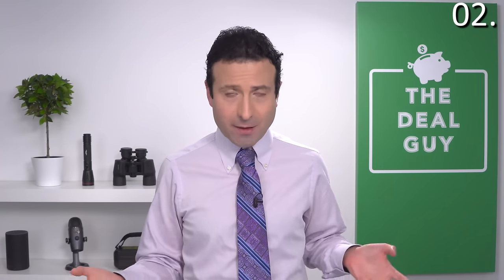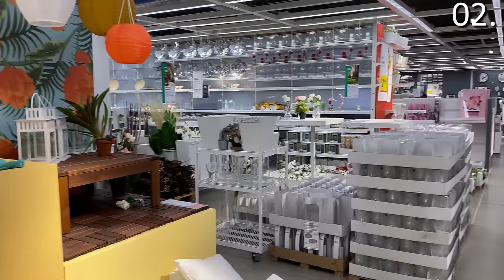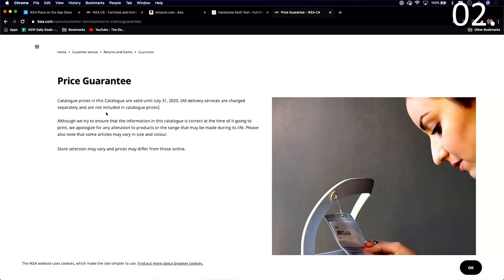IKEA shopping secret number two: if you join IKEA Family, their VIP program with a lot of perks, the main perk is 90-day price protection. So if you buy something and the price drops within 90 days of purchase, as long as you've kept the original receipt, IKEA will refund you the difference — which could mean a lot of cash back in your pocket after a big shopping spree.